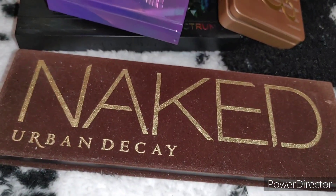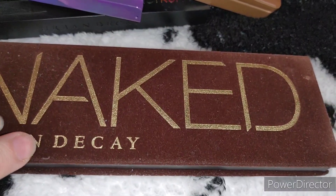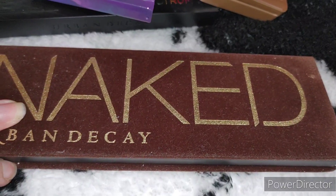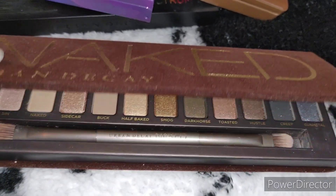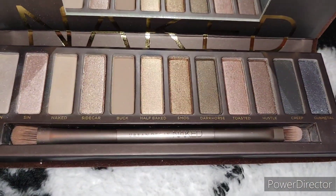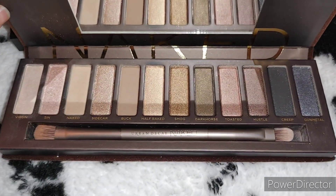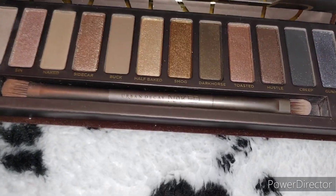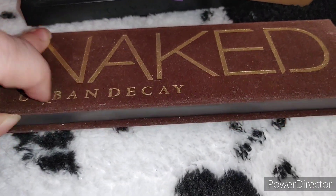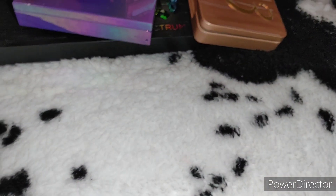Next is the original Naked palette. I repurchased it in 2014 because they were going to discontinue it — the original had come out around 2010. I threw away my very first one and replaced it with this repurchase. I'm still using it, especially Virgin, Sin, and Gunmetal. It's mostly for nostalgic reasons but this is definitely staying in my main collection and not going anywhere.